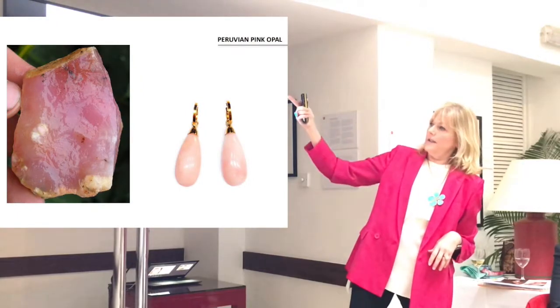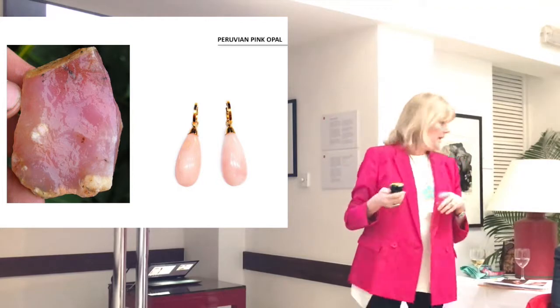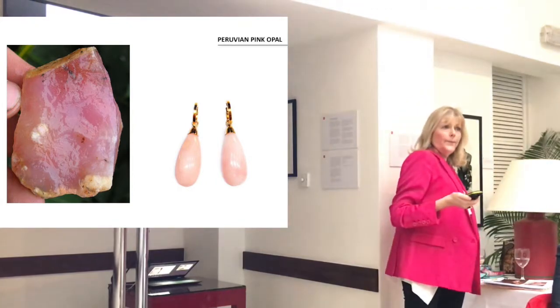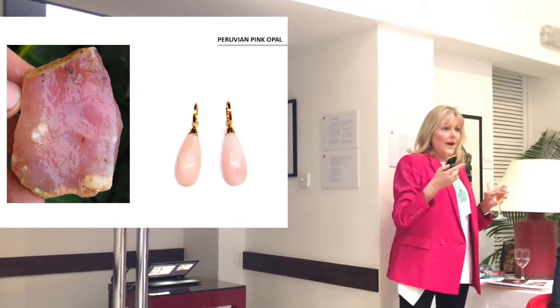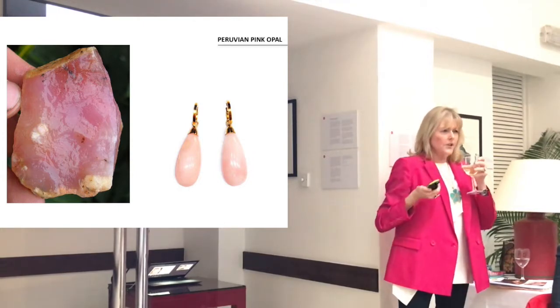This is Peruvian pink opal, and there's a pair of earrings here and there. That's pink opal — so that's also dense. They're all slightly different compositions.